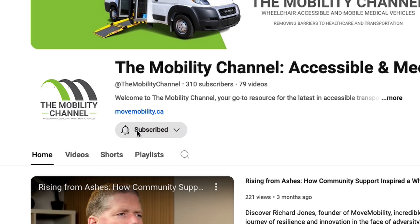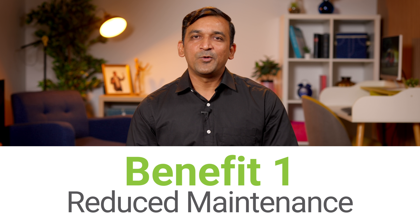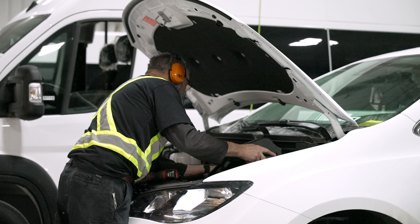If your wheelchair accessible van is spending more time in the shop than on the roads, it's probably time to invest in an upgrade. But the big question is: do you find a good deal on a used vehicle, or customize your perfect brand new wheelchair accessible van?